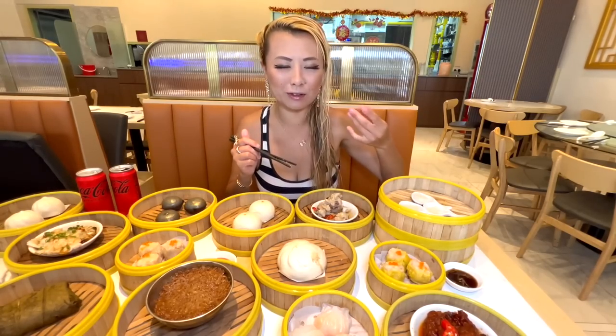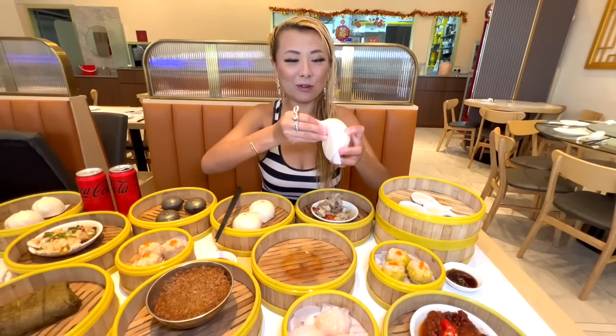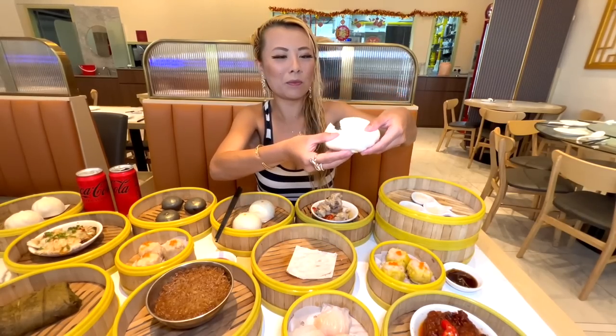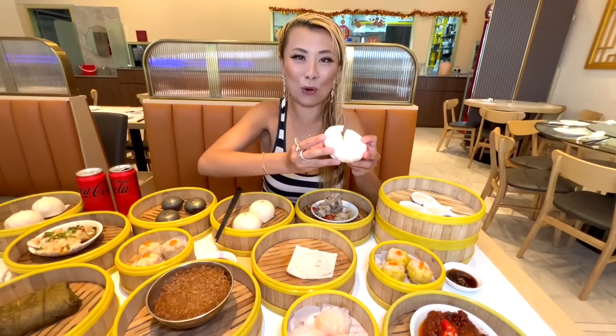I'm gonna let this cool for a little bit because my hands are hurting. In the meantime, I'll go for this other one — I don't know what this is, but it's a big bao and I love bao, so we're gonna find out what's inside together. It's pork — a big pork bun!